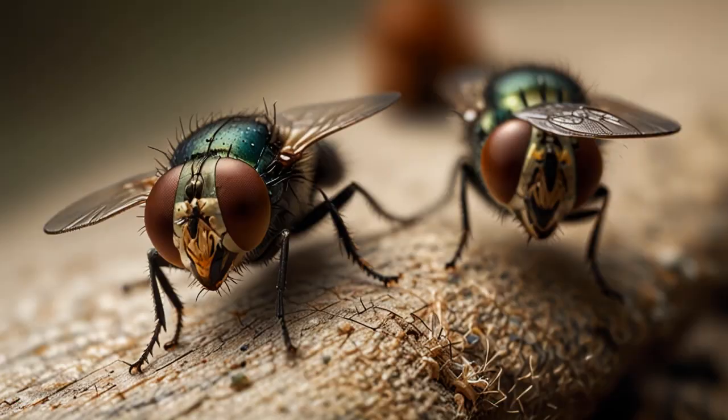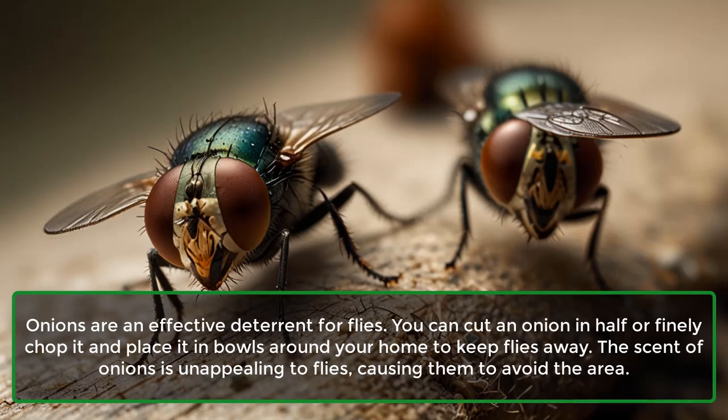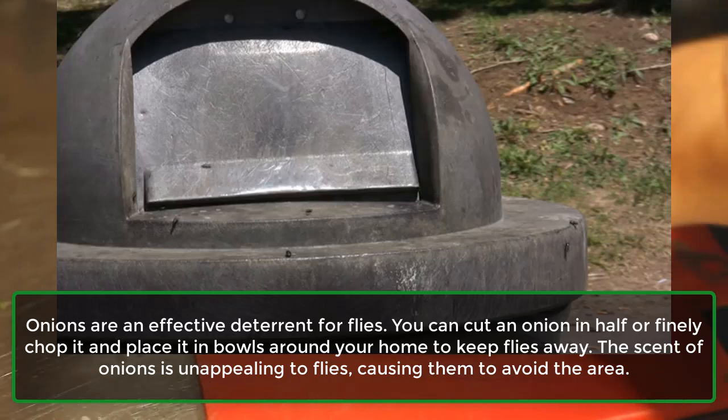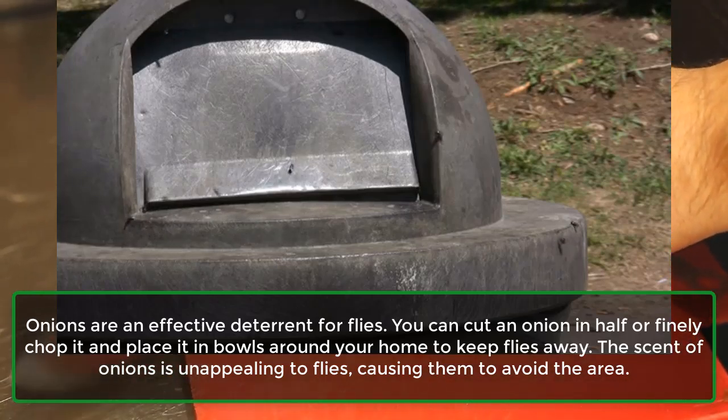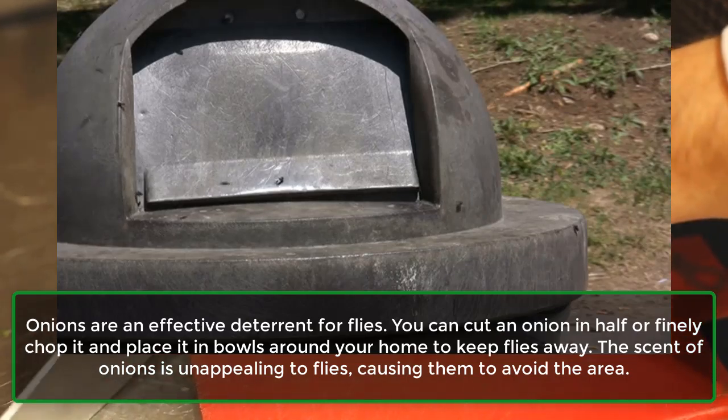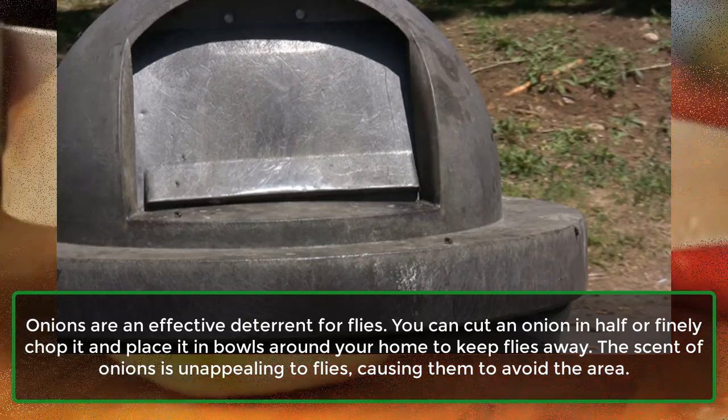3. Flies. Onions are an effective deterrent for flies. You can cut an onion in half or finely chop it and place it in bowls around your home to keep flies away. The scent of onions is unappealing to flies, causing them to avoid the area.